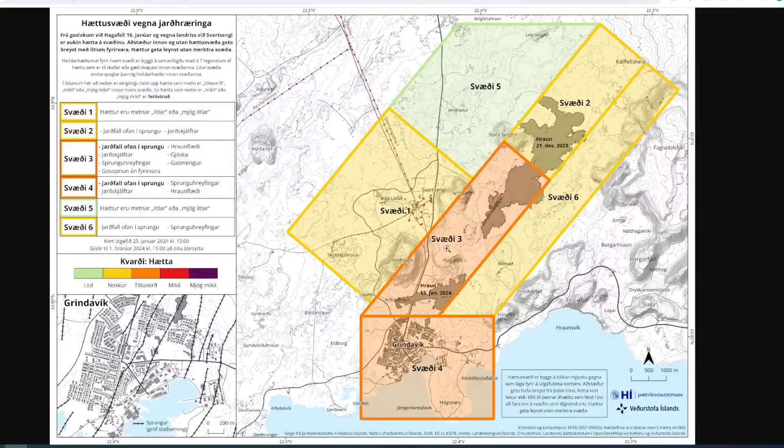That's this part here of the map right under where it says Svary 3. It can be said that the size of activity currently being measured is in line with the activity that has been observed in the area following volcanic eruptions. The Meteorological Agency and the Weather Service has issued an updated risk assessment, which we see here.